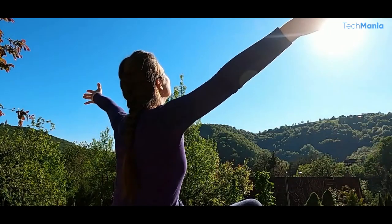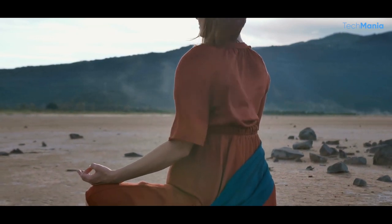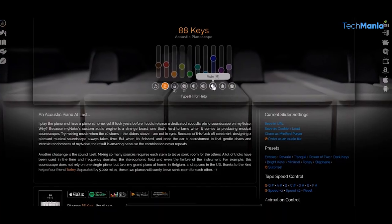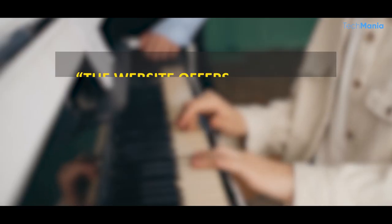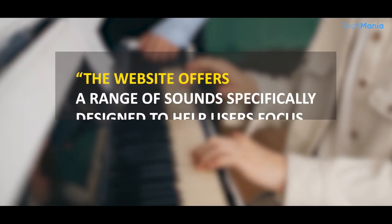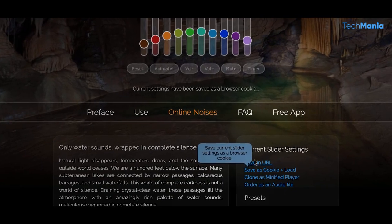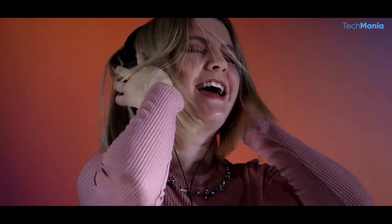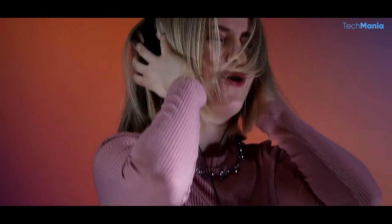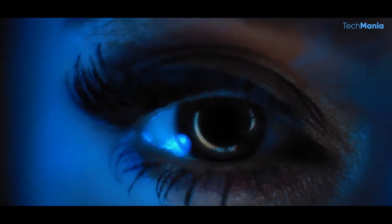The guided meditations are perfect for those new to meditation who want a little guidance, or for those who want to deepen their practice. MyNoise is also an excellent tool for productivity and focus. The website offers a range of sounds specifically designed to help users focus and concentrate, including white noise, brown noise, and pink noise — all known for their ability to mask distracting sounds and create a peaceful environment. There are also sounds like binaural beats, which help increase focus and concentration.